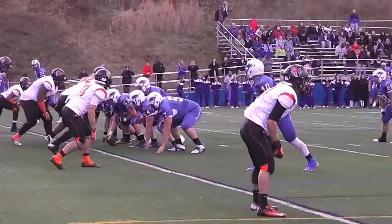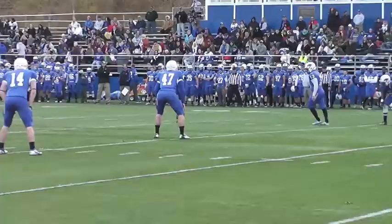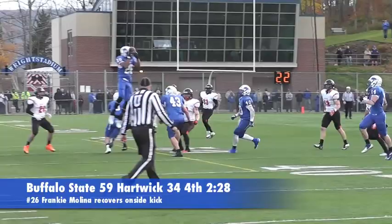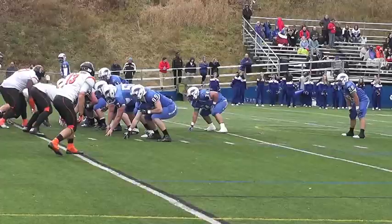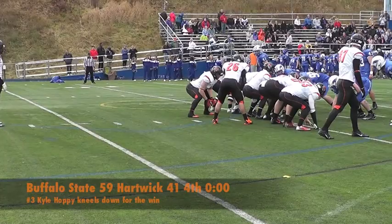Hartwick went to their backups as well, and Keegan Corbett scored on a QB sneak. Hartwick tried going for two but failed, keeping the score at 59-34. Despite being down four scores, Hartwick did an onside kick, and thanks to a basketball-type pick from Chris Hooser, Frankie Molina was able to recover it. Hartwick drove down the field and Nick Canauer punched it in for a 1-yard score to make it 59-41. Hartwick kicked off normally and the Bengals held on to win the game 59-41.